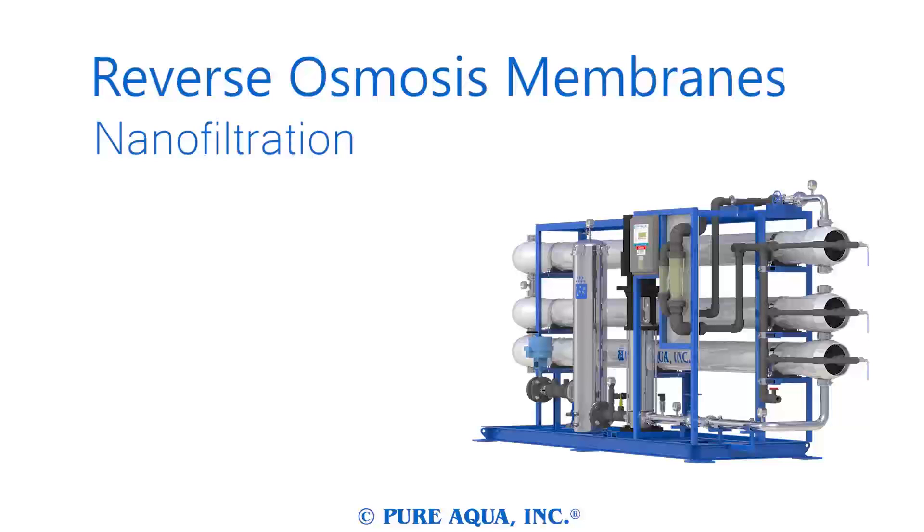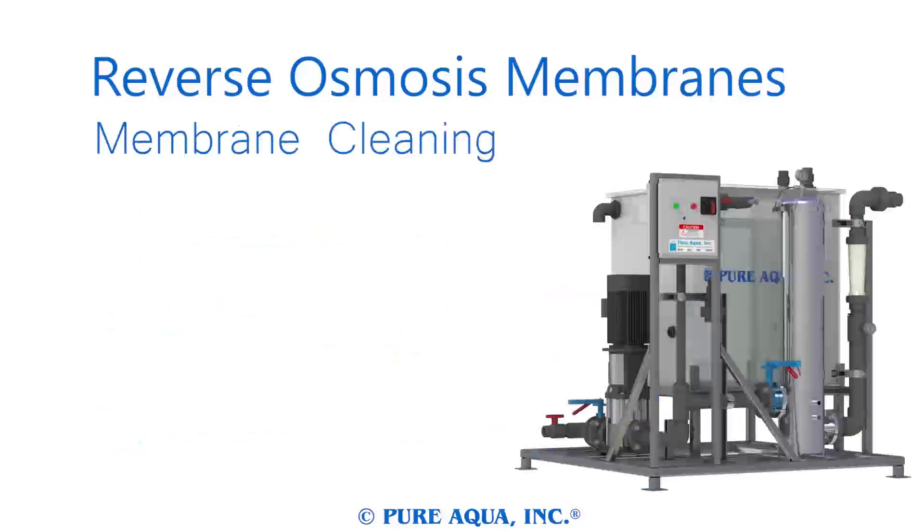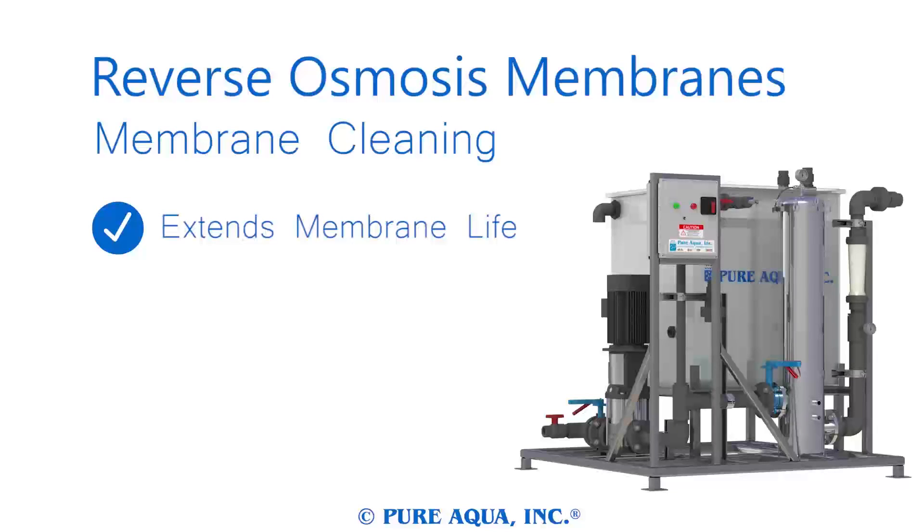Nanofiltration systems are perfect when an ion exchange system may not be practical. Our nanofiltration systems have all the advantages of our reverse osmosis systems, but serve a separate role in water treatment. A nanofiltration system produces no salt, unlike a softener, which is more ideal in some circumstances.